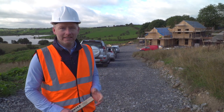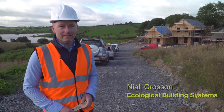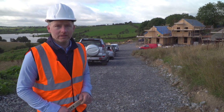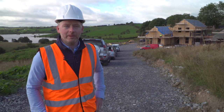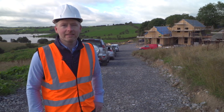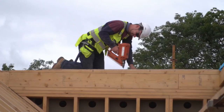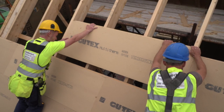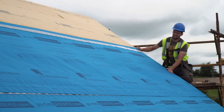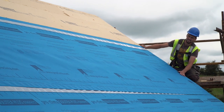Hi, my name is Niall Cross and I am the Group Technical Manager with Ecological Building Systems. I've been working with the company since the year 2002 and after many years working with the company I'm finally building my own house with my wife and kids. Our house will be a timber frame building built by Timber Tech Homes and will utilise a lot of the ecological natural materials I've been promoting with Ecological Building Systems over the last 15 years or so.